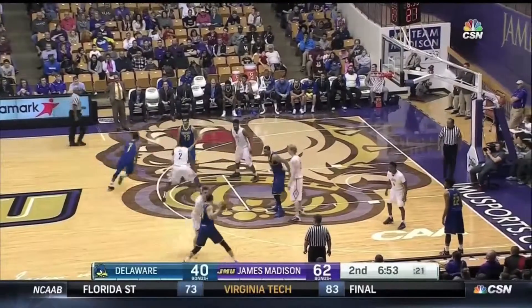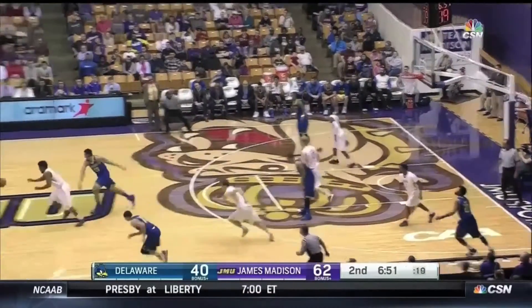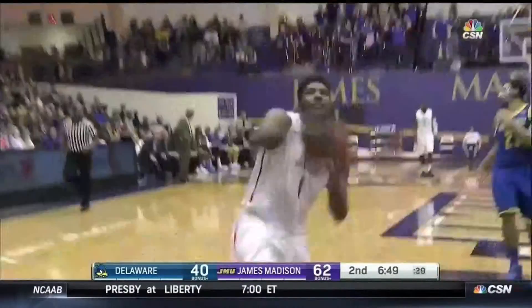I wasn't referencing the stats — I have three people working on getting me those. Oh, there's another steal. Here's Brown, out in front, and the throwdown.